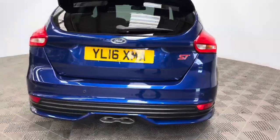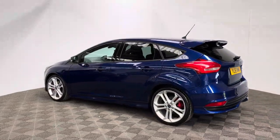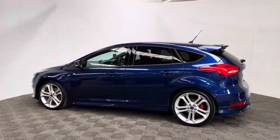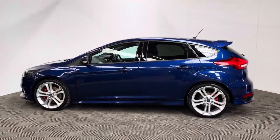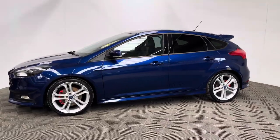The car has also been independently inspected by the AA, who've completed a 128 point check for your peace of mind. You'll also receive 12 months AA breakdown cover, a three month warranty that you can extend up to three years, and we offer finance for just 10.9%.